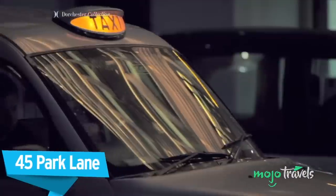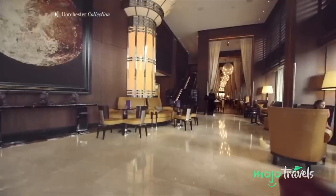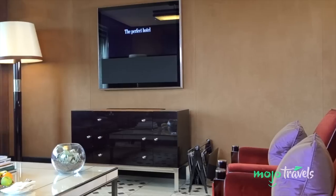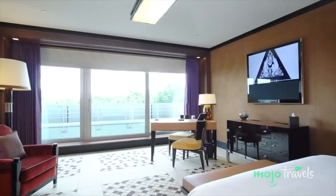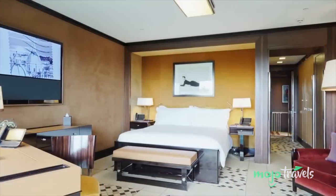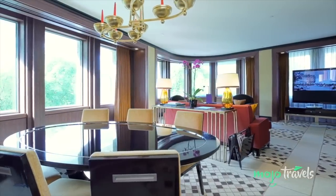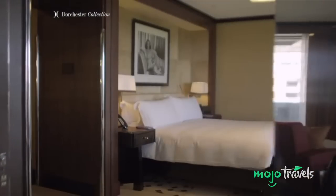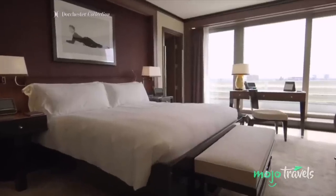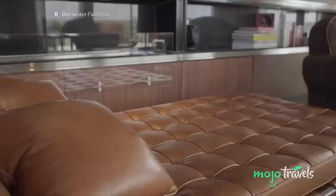45 Park Lane. Part of the illustrious Dorchester collection of hotels, 45 Park Lane is more than just a nice place to stay — it's an experience in its own right. The art deco design makes it something of a rarity in the city; you'll feel as if you've travelled back in time to the roaring twenties. It's the extremely personalised concierge service that really sets it apart — each guest is assigned a host who serves as butler, concierge, and personal assistant, as well as a bank of knowledge to help you get the most out of your time in the city. Be sure to check out the hotel's critically acclaimed restaurant, Cut.